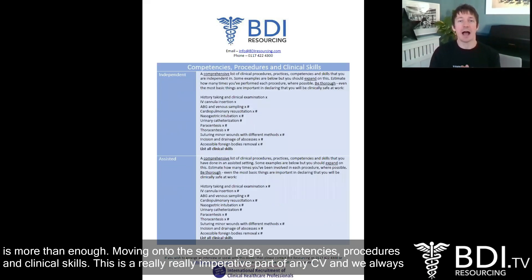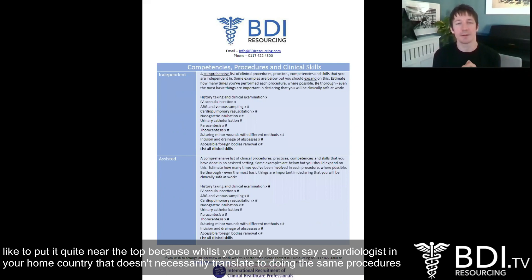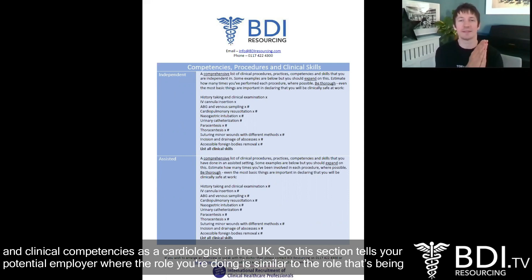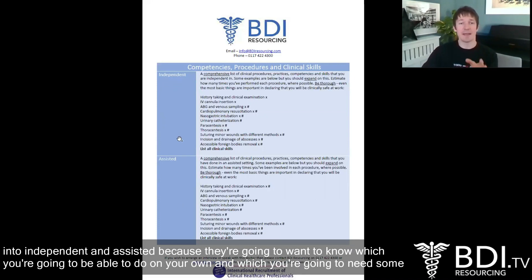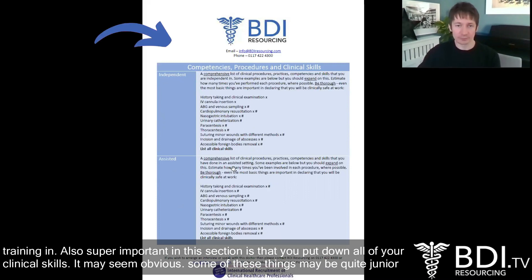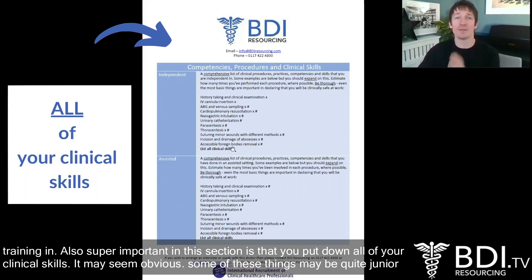Moving on to the second page: competencies, procedures and clinical skills. This is a really imperative part of the CV and we always like to put it quite near the top, because whilst you may be, say, a cardiologist in your home country, that doesn't necessarily translate to doing the same procedures and clinical competencies as a cardiologist in the UK. So this section tells your potential employer where the role you've been doing is similar to the NHS role and where there may be gaps in knowledge. Break them down into independent and assisted, because they're going to want to know which you can do on your own and which will need some training. Also super important in this section is that you put down all of your clinical skills.